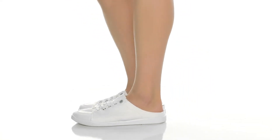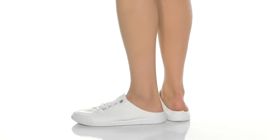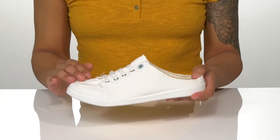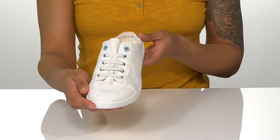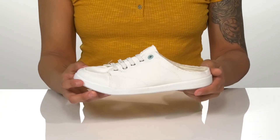Be ready for the day in these stylish shoes. They're a slip-on style with a soft textile upper and lining that feels good against the skin, and has stretchy laces for easy on and off.